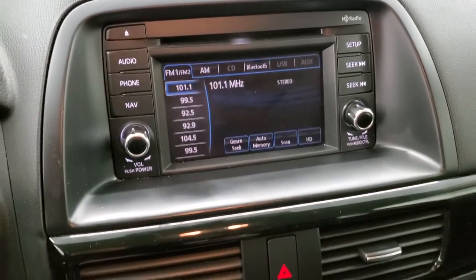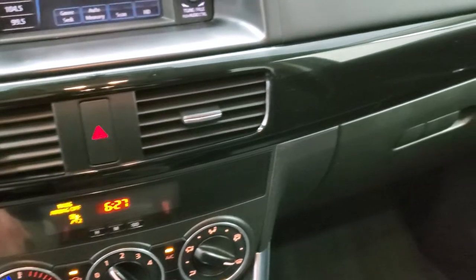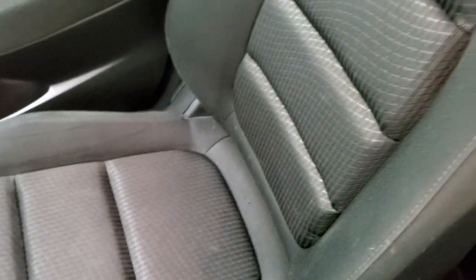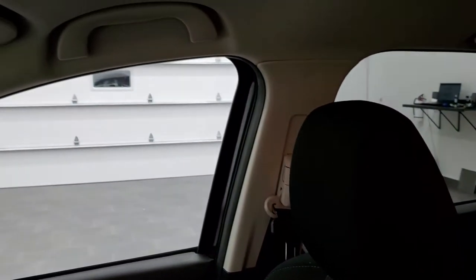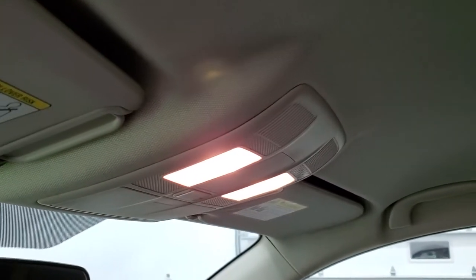You do have climate controls down there. Notice you get that gloss black dash trim. The passenger side floor mat and seat are in excellent shape — no rips or tears on that seat. You do get side curtain airbags and the headliner is in pretty nice shape, with map lights up there.